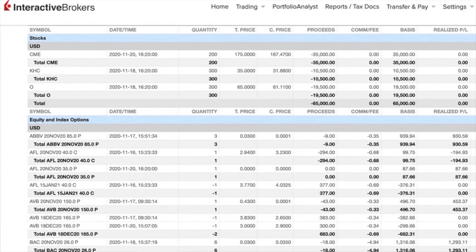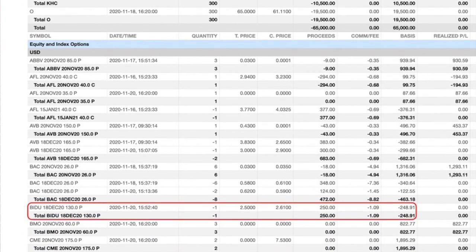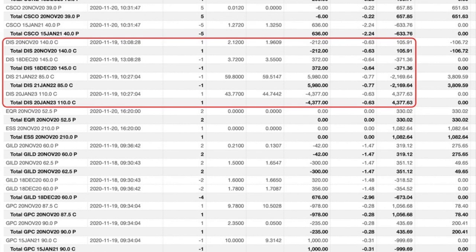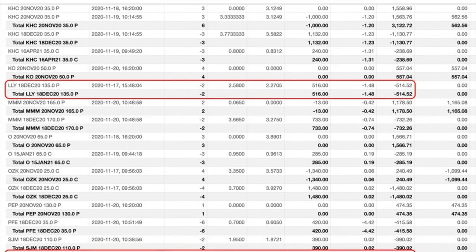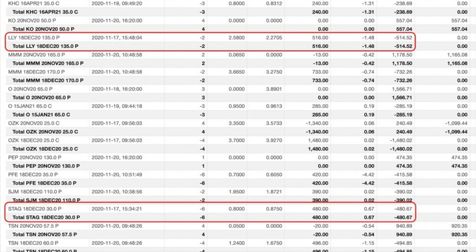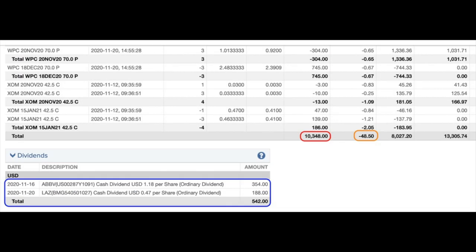Here you see a list of every option trade we did last month in November. The red boxes are the trades we're going to talk about in this video. Each one of these trades netted us a 30-plus percent annualized non-leveraged return. We'll discuss the trades that we did in Eli Lilly, the 10th largest pharmaceutical company in the world, Stag Industrial, which is an industrial real estate company, and Baidu, the Chinese version of Google. I will also give you an update on our Disney Leap position. Something very exciting happened in this position in November.